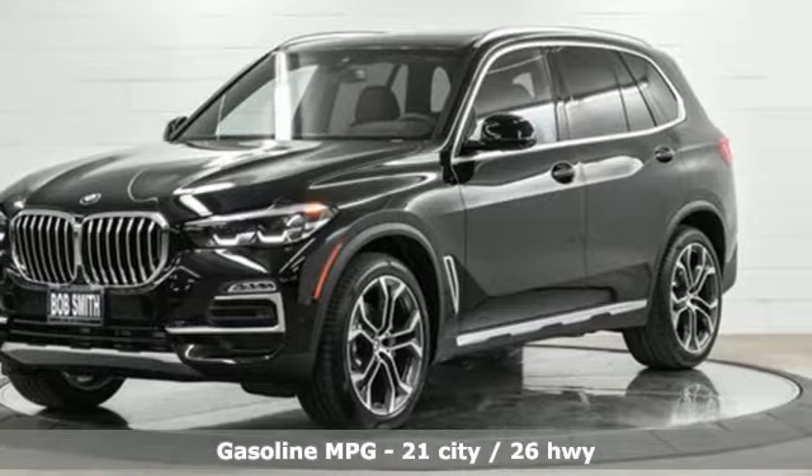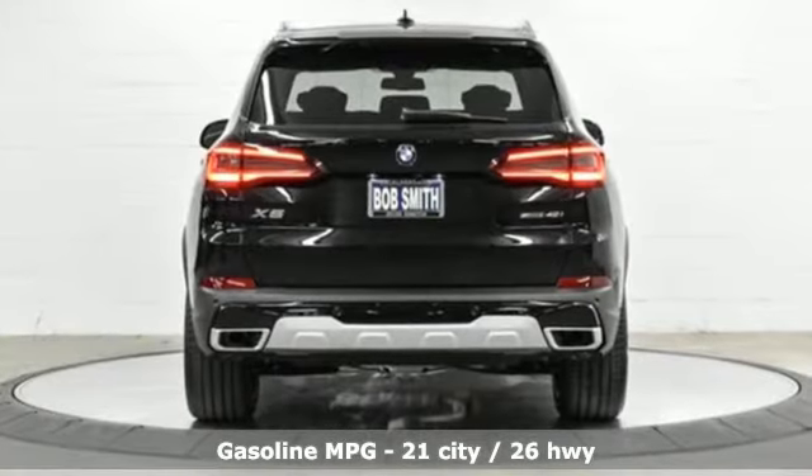Take charge of the road in this X5. It comes nicely equipped with features you'll love.